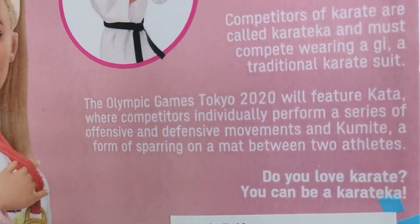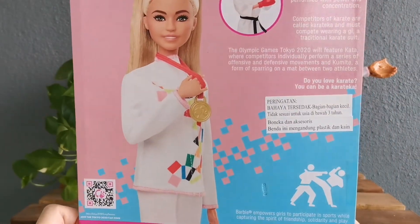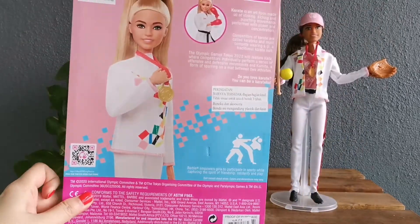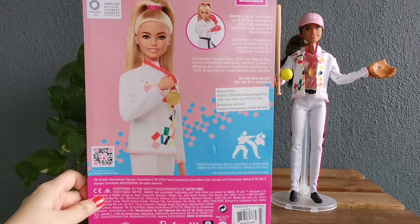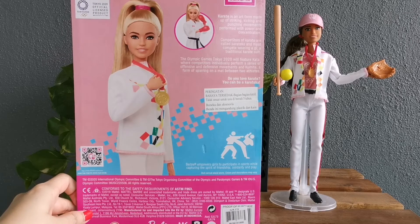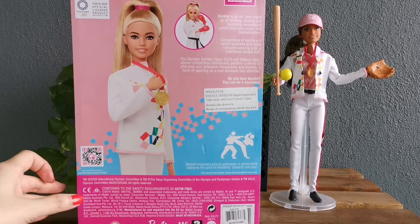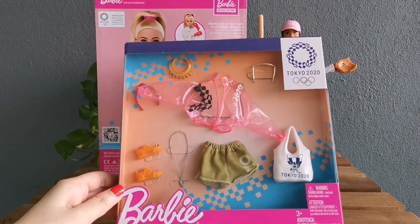So this is the box, and I am very certain it is as beautiful as the softball athlete. That's the reason why I chose not to open up this package. I also went ahead to buy some merchandise.